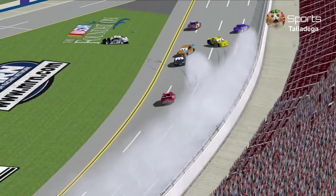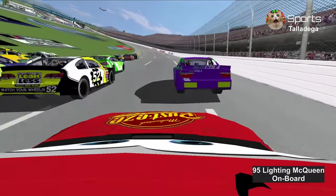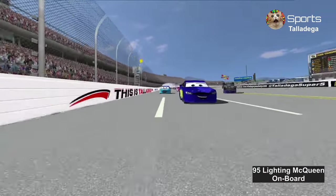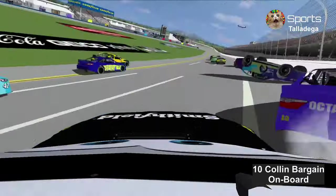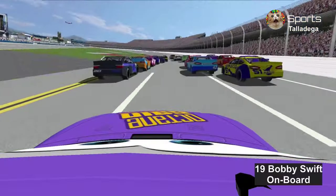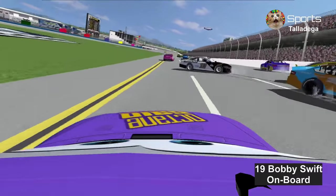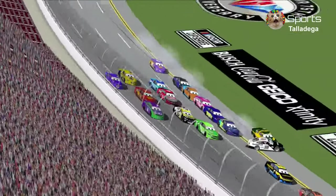This is our first flip of this year, and we'll have an onboard view with the other racers. Here's Collin Bargain — JD McPillar just flipped in front of him. Here's Bobby Swift; this is the second time he's dodged a wreck. We'll be right back for the InsureCare 500. This is the big one.